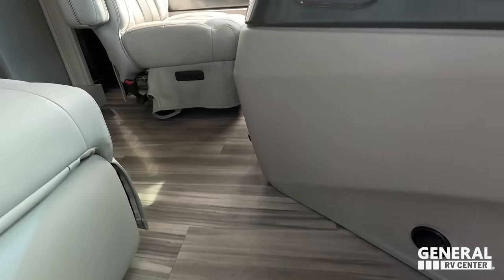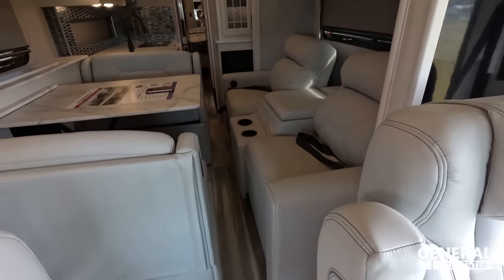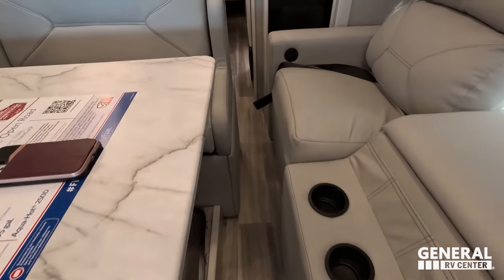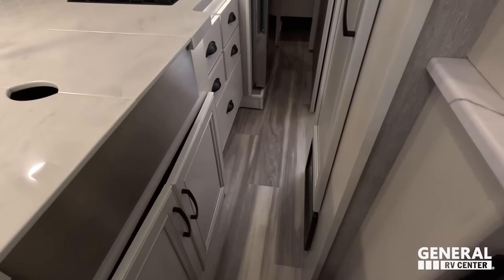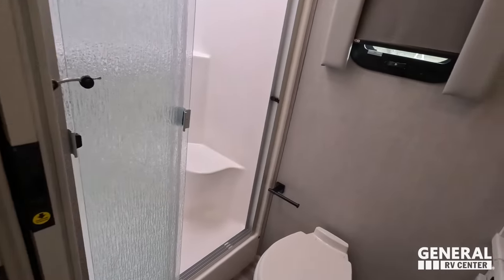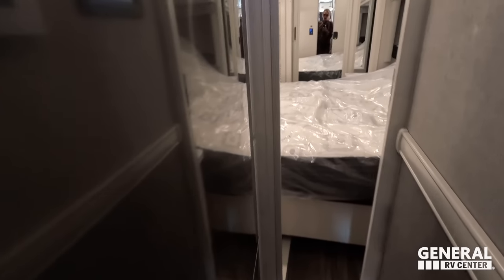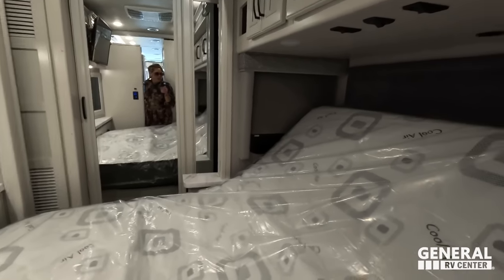Cargo carrying capacity is going to be pretty good — 7,226 pounds, that's crazy. With both slides in, it's opposing slides so you don't have a lot of walkway — I have to turn to the side to get through. It does open up a little more through here. You could use the restroom with the slide in. The refrigerator, you can get in and out of it with the slide in. The bed looks like a tilt bed, so you cannot use that with the slide in.